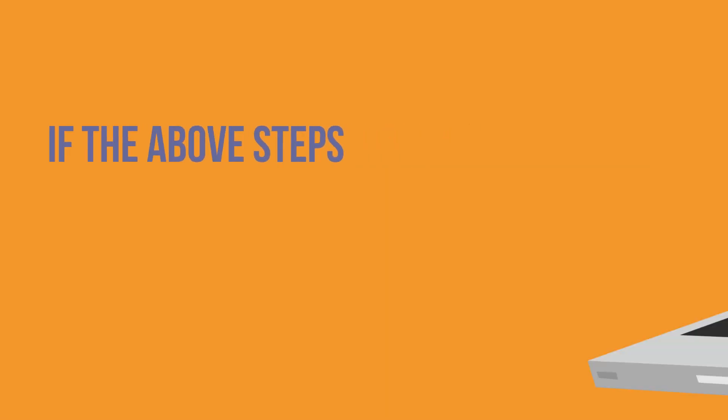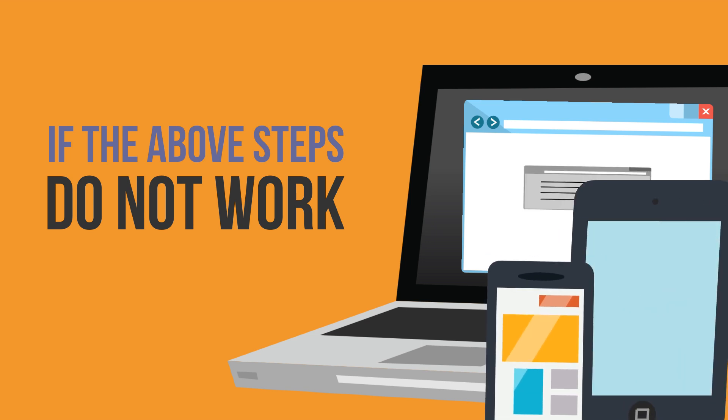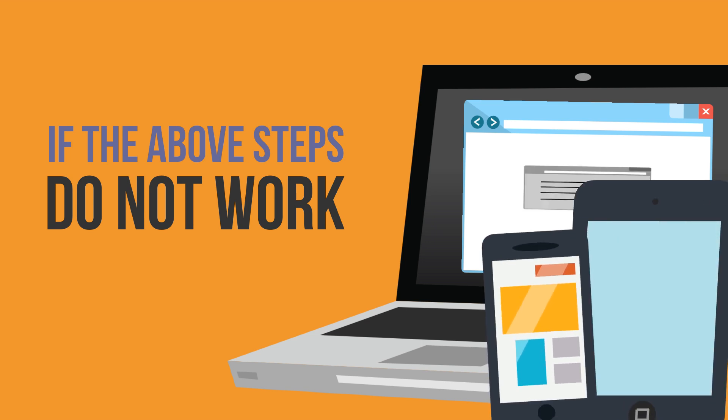If the above steps do not work, try applying using a different internet browser, computer, or even location, such as at your work or other area with a secure and stable internet access point. Applicants can also try applying using a mobile device connected to 3G, 4G, or 5G as an alternative.